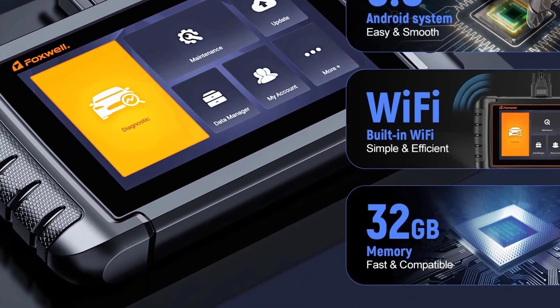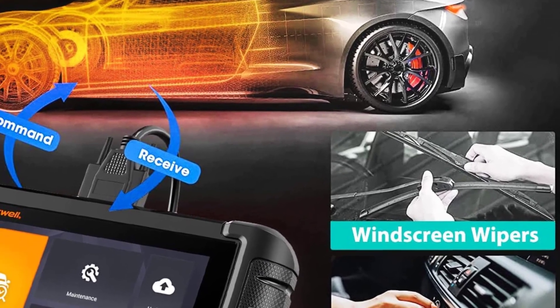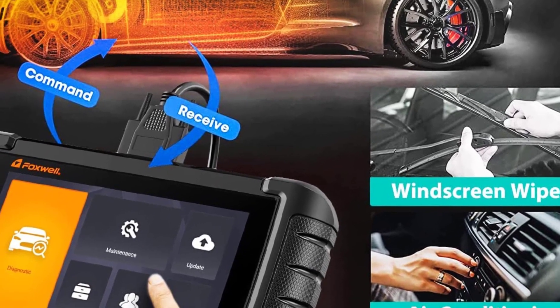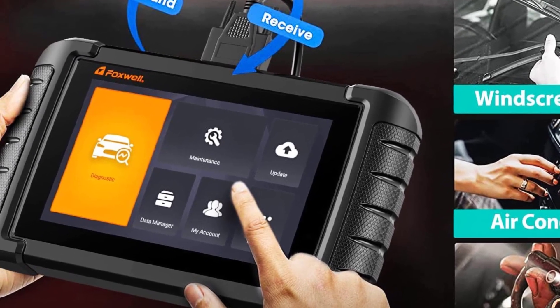Software version — 2021 newest version. Hardware version — newest. Origin — mainland China. Item type — code readers and scan tools. Certification — CE. Screen — 7-inch touchscreen. Warranty — 2 years.